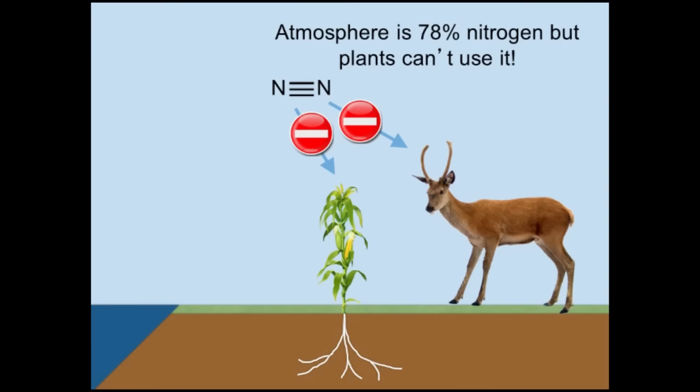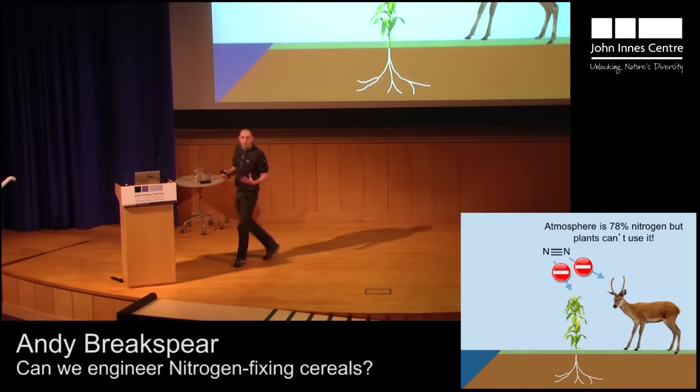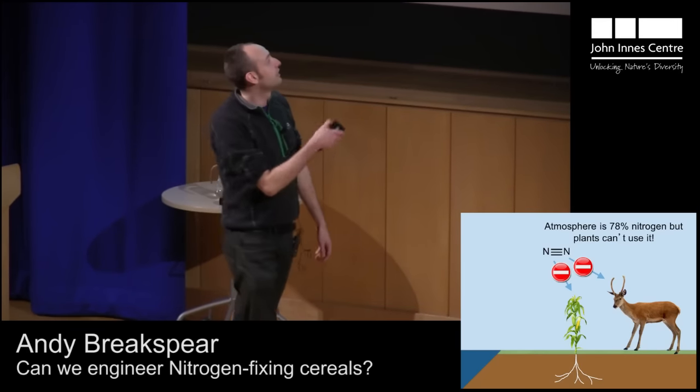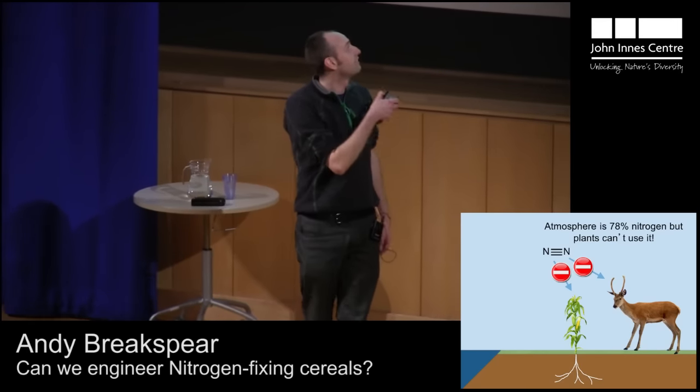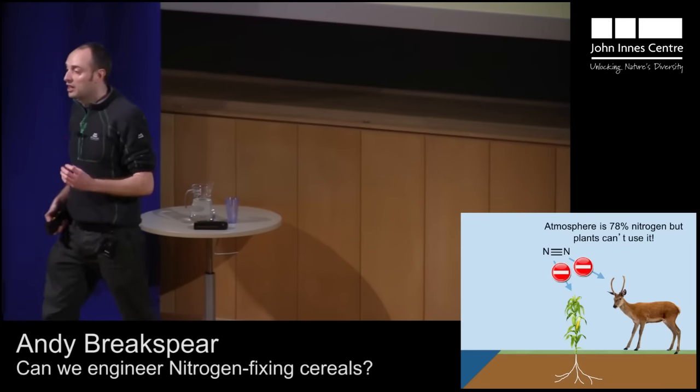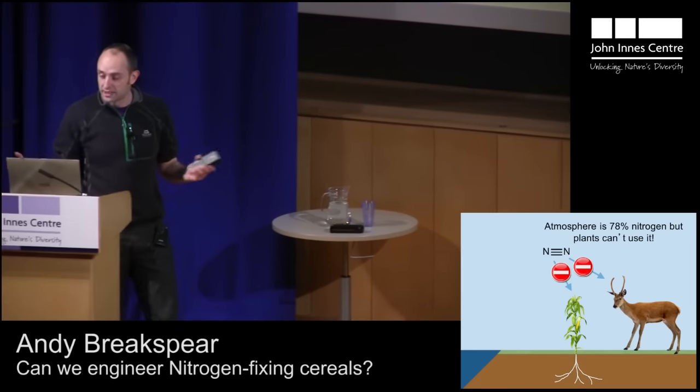I think nitrogen actually gets really neglected. But the thing is, it's crucial to all of us. It's in every single one of our cells. It's in every single cell in this deer, and it's in every single cell in this maize plant. That's because it's an essential part of proteins, amongst other things.